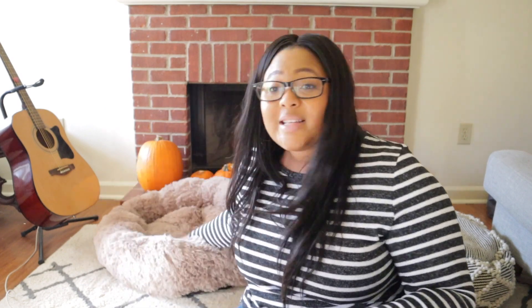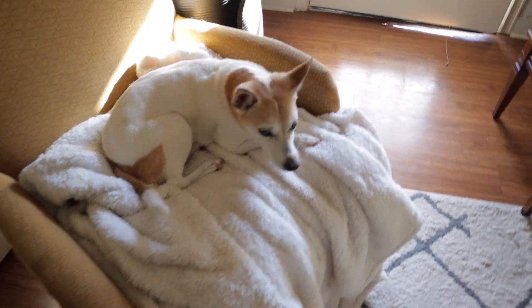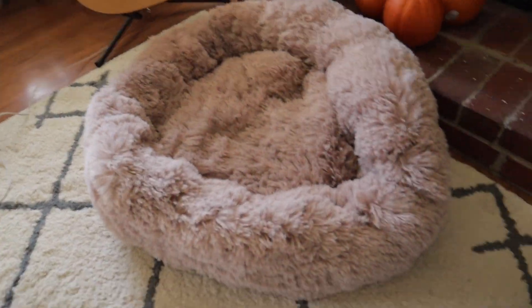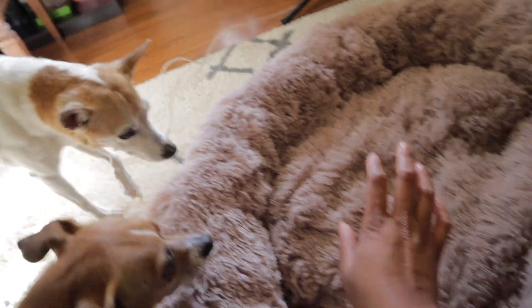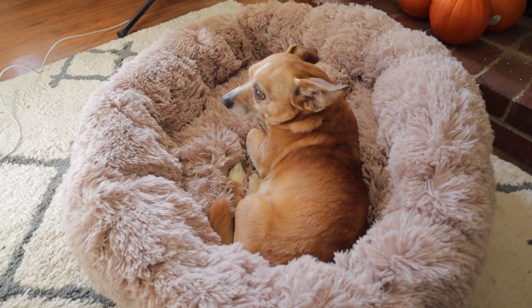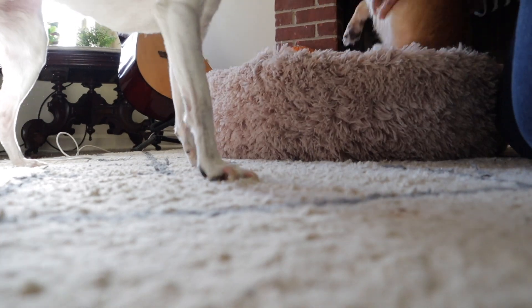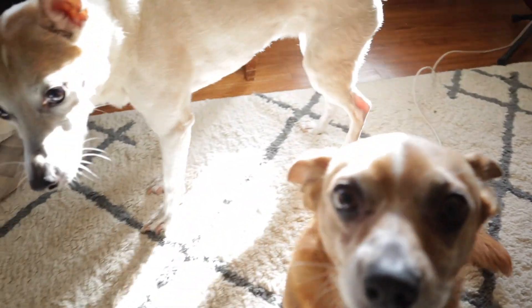I'm going to sit that back there. Max is sitting right beside me — he always needs to be near me when I'm filming. CC, hey, you want to sit in your new bed? You want to try it out? Come over here! Max is not trusted in it — let's see if CC likes it. There we go, good girl! How do you like it? Is it comfy? Is it cozy, CC?